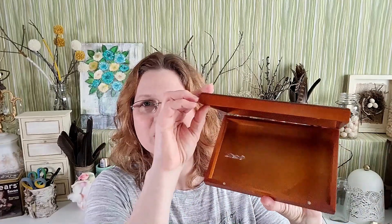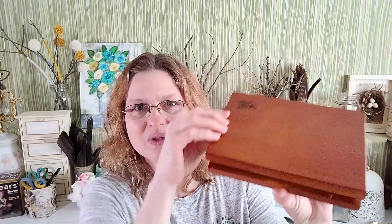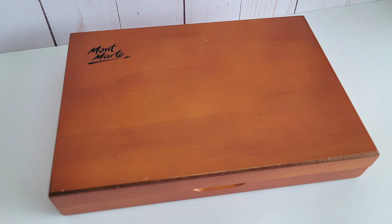I found this and it's an actual art supply case. I thought it was so cool — it's wood and just needs to be cleaned up. It's even magnetized, which I thought was really cool. This would be great for pencils or different little art supplies.